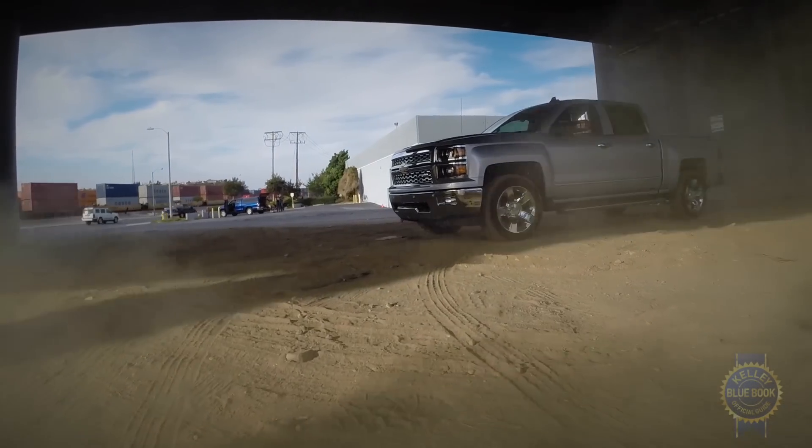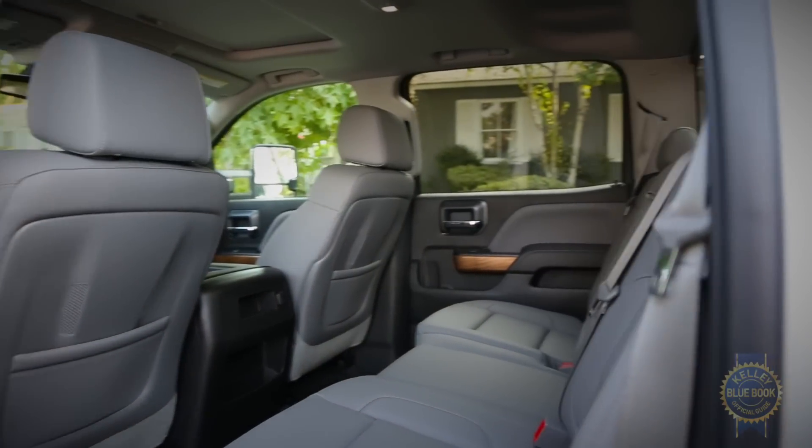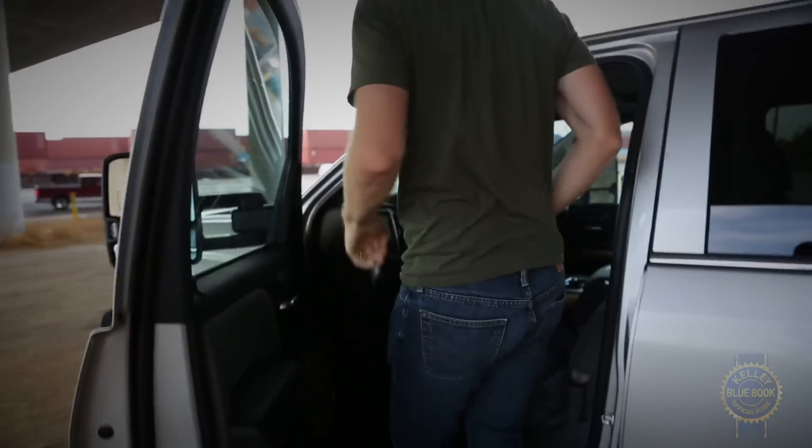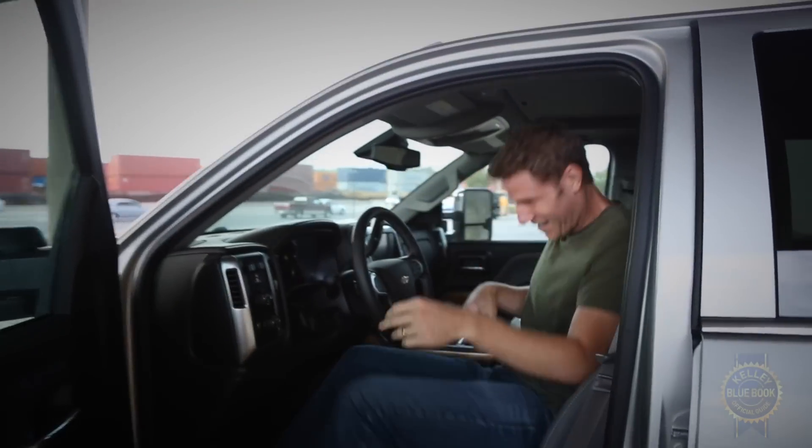Tempering all the positives are a couple of oversights, including the lack of rear seat vents or optional keyless passive entry. I mean, reaching into your pocket every time you enter a vehicle is so 2010.